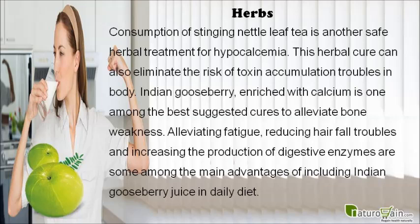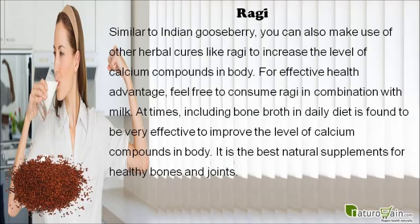Alleviating fatigue, reducing hair fall troubles, and increasing the production of digestive enzymes are some of the main advantages of including Indian gooseberry juice in daily diet. Similar to Indian gooseberry, you can also make use of other herbal cures like ragi to increase the level of calcium compounds in the body. For effective health benefit, feel free to consume ragi in combination with milk.